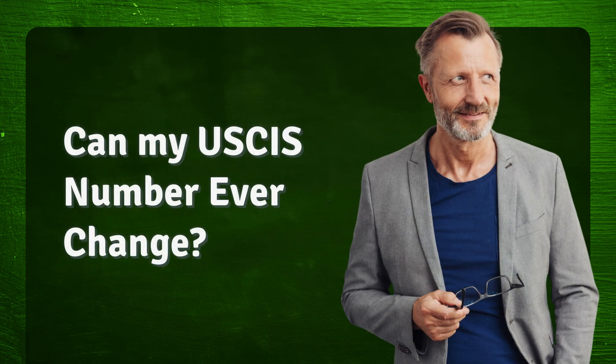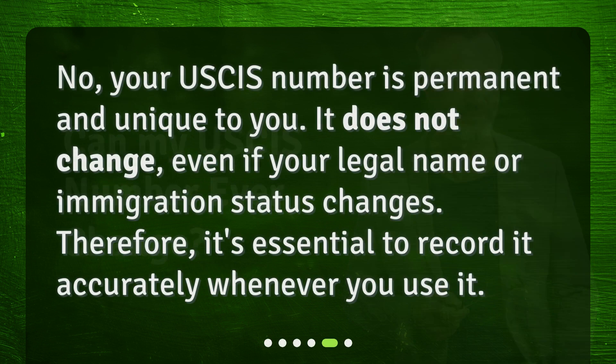Can my USCIS number ever change? No, your USCIS number is permanent and unique to you. It does not change, even if your legal name or immigration status changes. Therefore, it's essential to record it accurately whenever you use it.